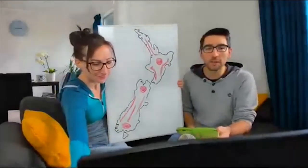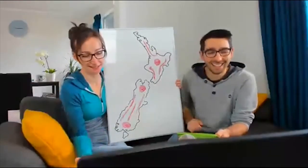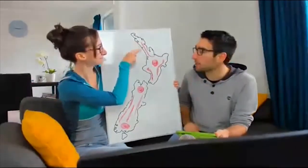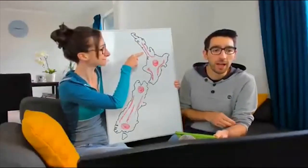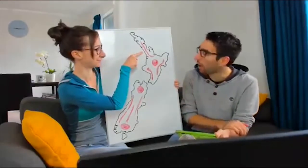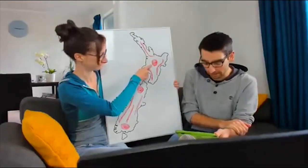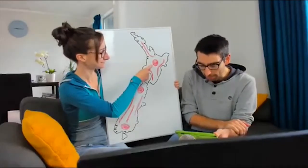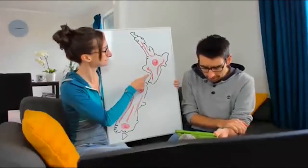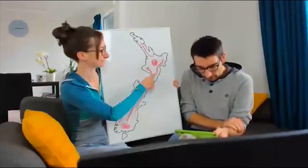Do you need a rain jacket in April in New Zealand? Absolutely — you need a rain jacket any time of year in New Zealand. For northern New Zealand — Northland, Auckland, and Tauranga — it's about 130 millimeters of rain. Central North Island — Hamilton, Taupo, and Rotorua — that's 17 millimeters. Southwest North Island — New Plymouth, Palmerston North, and Wellington — that's 100 millimeters.